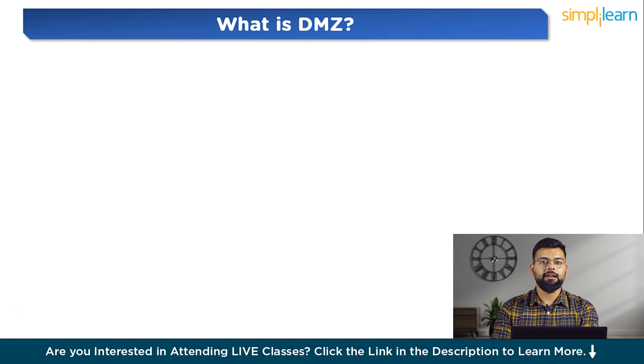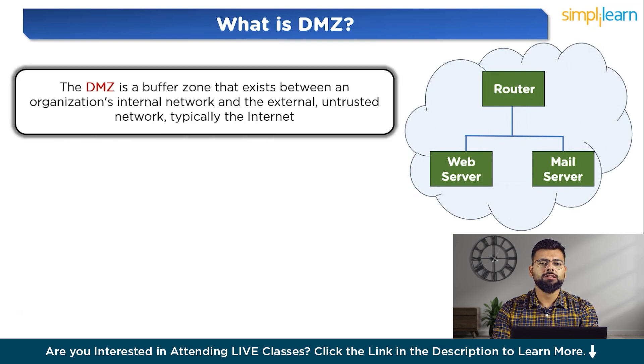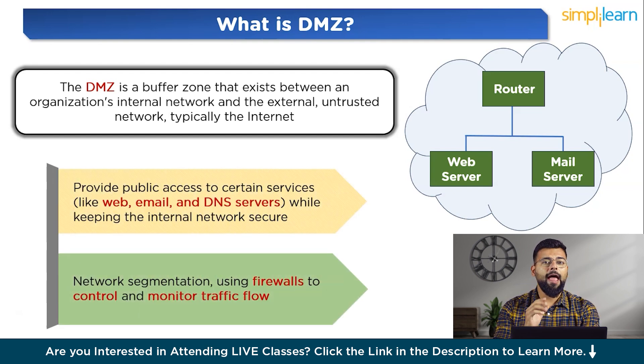So what is DMZ? The DMZ is a buffer zone that exists between an organization's internal network and the external untrusted network, typically the internet. The primary purpose of a DMZ is to provide public access to certain services like web, email and DNS servers, while keeping the internal network secure. This separation is achieved through network segmentation using firewalls to control and monitor traffic flow.